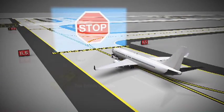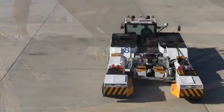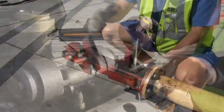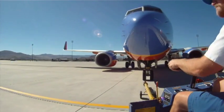By following the best practices presented in this program and by professionally demonstrating the skills learned in your employer's training programs, any tow operation can be a safe, efficient, and successful mission.